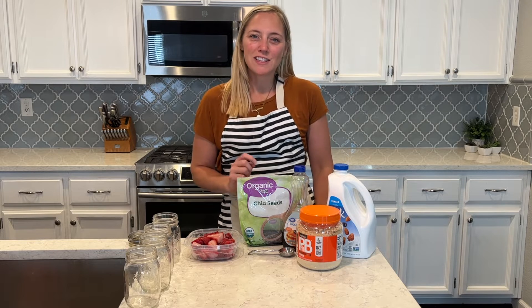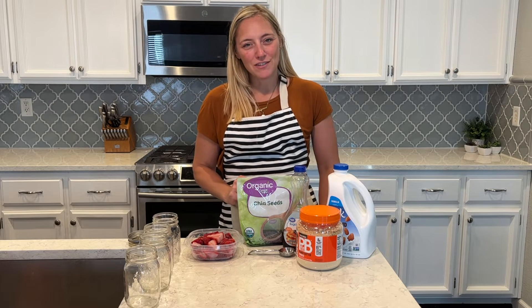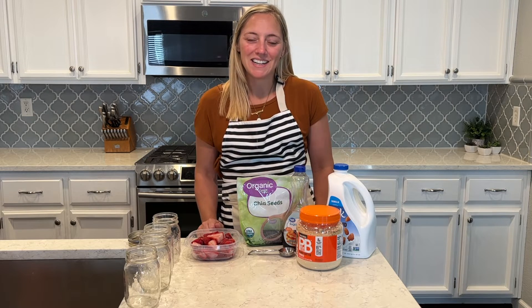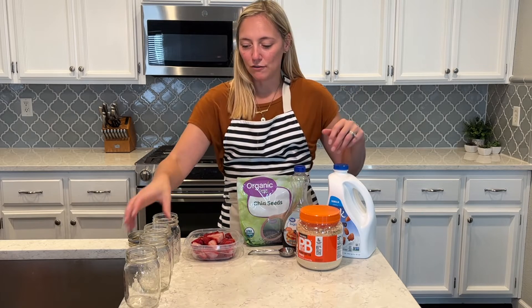If you're new to my channel, click the subscribe button so that you don't miss any of my new breakfast and lunch meal prep ideas. Lots of them coming out, and I hope it gives you some motivation to do a little meal prepping. So I'm going to get the chia seed pudding ready to go for the week.